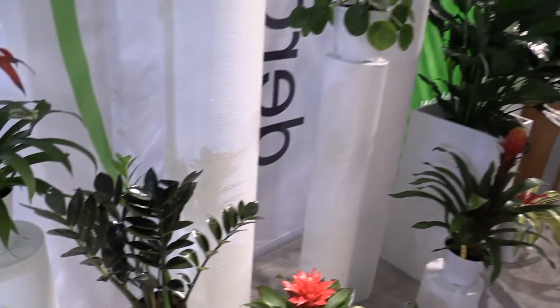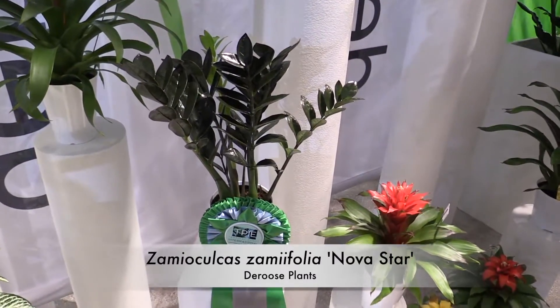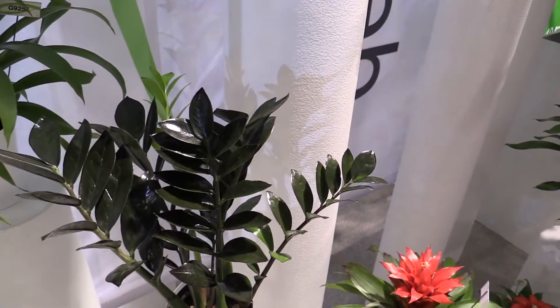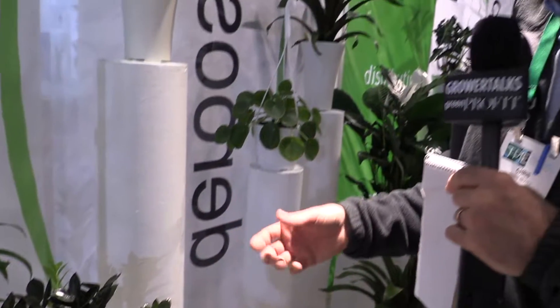I'm here at the booth of my friend Paul Derus of Derus Plants, looking at a Cool Product Award winner - ZZ Nova Star. ZZ is Zamioculcas zamiifolia. What's really cool about this is it's not only an interesting foliage plant, it's a dark-leafed, almost black-leafed foliage plant, and that makes it extra trendy. It's a nice compact plant. The only problem with it: no availability yet. You'll be able to get liners of the ZZ Nova Star starting in 2021.